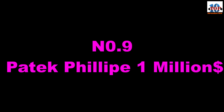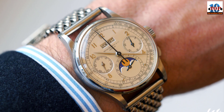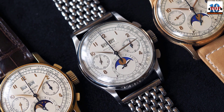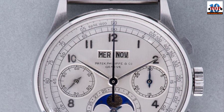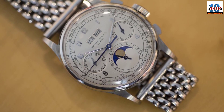Number 9: Patek Philippe Ref 1518 — $11.1 million dollars. Taking a $3 million leap on the list brings us to the Patek Philippe Ref 1518. This piece was introduced in 1941 and remains the only perpetual Patek Philippe with a calendar split-second chronograph. Made of steel, the Ref 1518 brought with it a new season in watchmaking for Patek Philippe, who had been making watches since 1839.